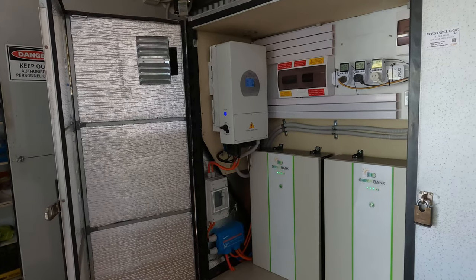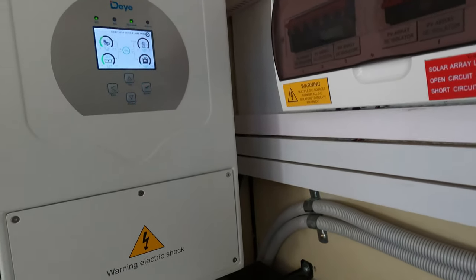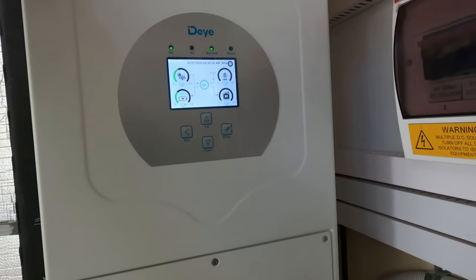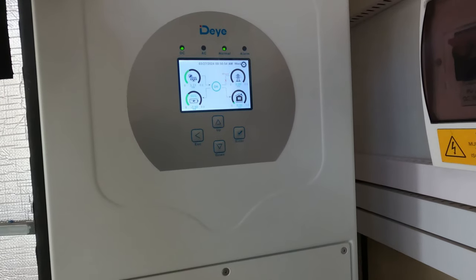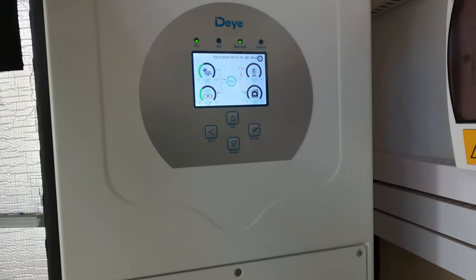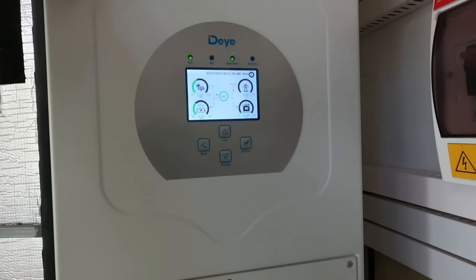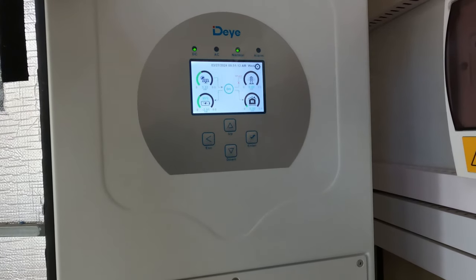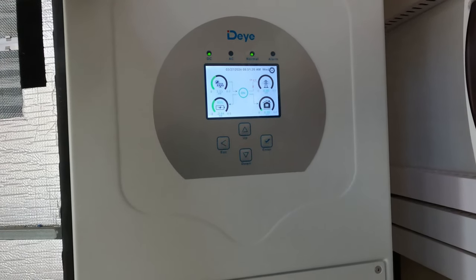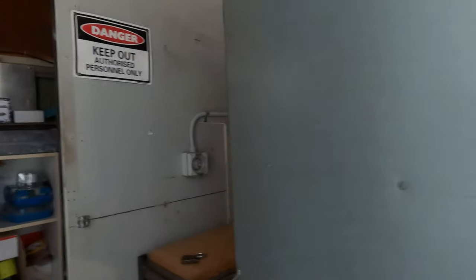I recommend Deye — if you're thinking about one, they really are a damn good inverter — but there's only one real person to buy it from and that's Green Bank Solar Australia. Because George, if there's a programming issue or if you can't work out the programming, will talk you through it on the telephone. If you buy it through Outbacks or big chain stores, they don't have a clue how to program one of these — they wouldn't have the first idea. And as far as getting it fixed if something goes wrong — good luck with that.